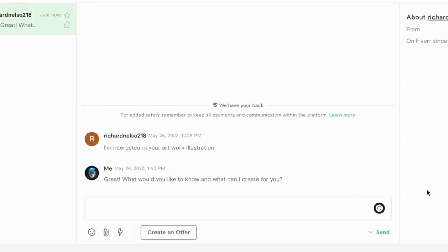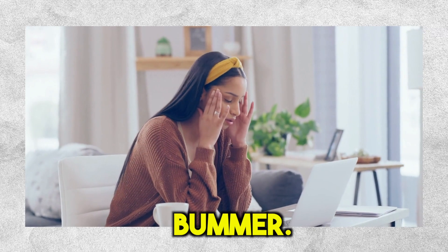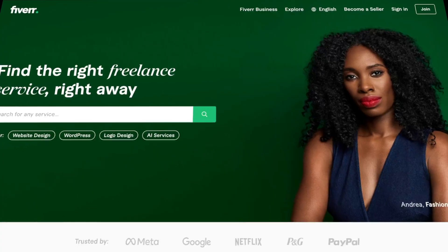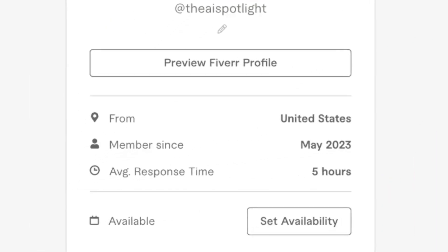It's day 3, and still no response from Richard. It looks like he probably went with someone else — that is such a bummer. I need to be a lot quicker with my response time. So now it's clear that there are people out there who are interested in AI art, but Fiverr can be a bit slow in getting their attention, especially for new sellers like us who don't have any 5-star reviews yet. So instead of waiting for customers to come to us, it would make sense to go to them.